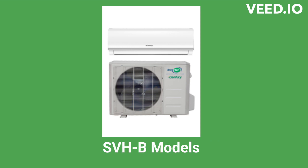The SBHB models are basic single-zone heat pumps with an efficiency of up to 18.5 SEER, available for 115V or 208-230V systems.